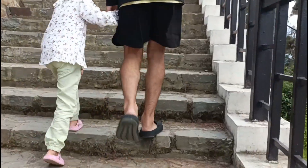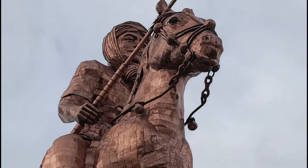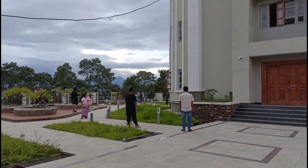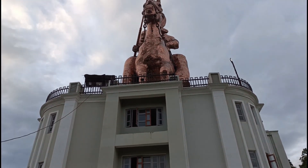The equestrian statue — this statue's material is made of steel and bronze.